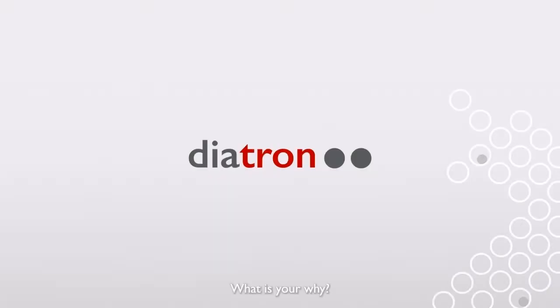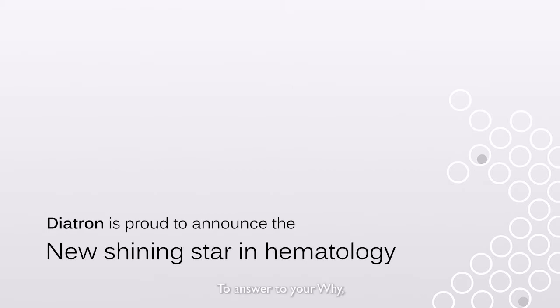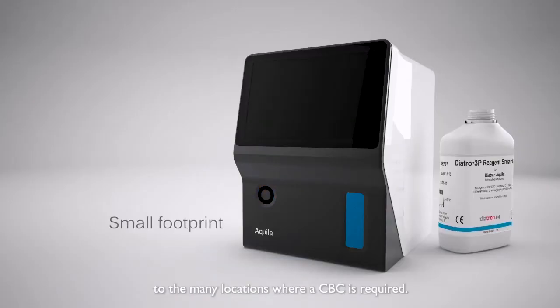What is your why? A simple question, but sometimes difficult to answer. To answer your why, Diatron presents the Diatron Aquila. The system offers an innovative solution to the many locations where a CBC is required.